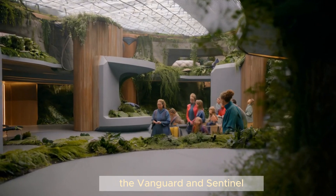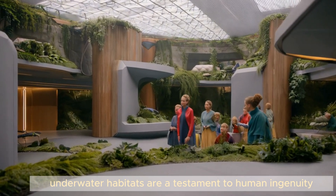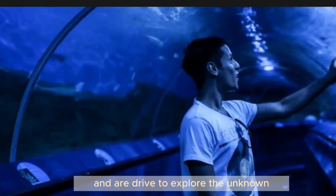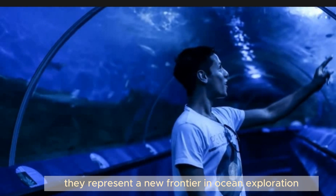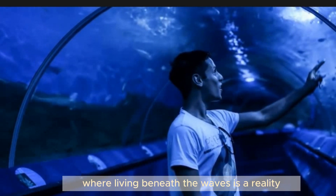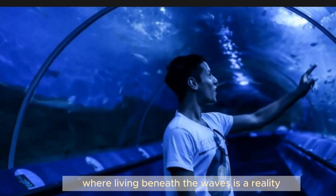The Vanguard and Sentinel underwater habitats are a testament to human ingenuity and our drive to explore the unknown. They represent a new frontier in ocean exploration and offer a glimpse into a future where living beneath the waves is a reality.